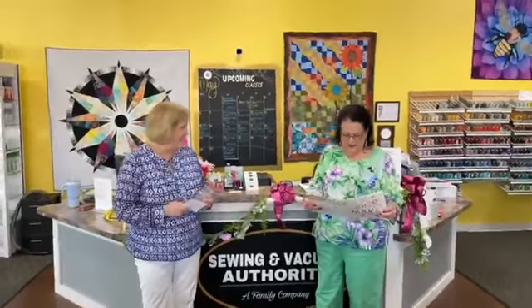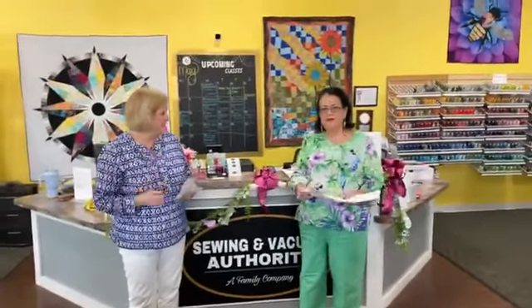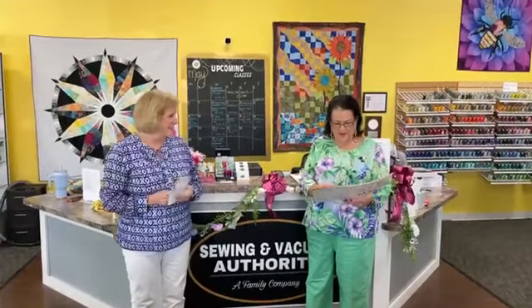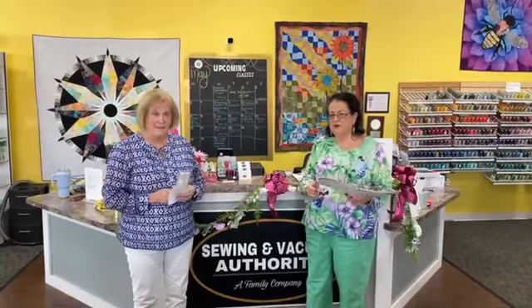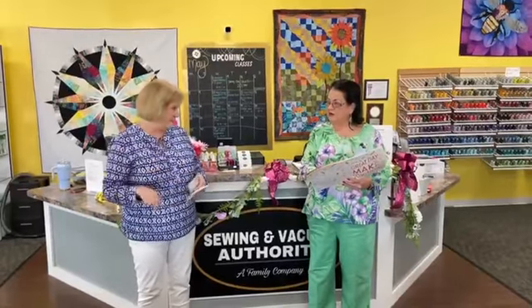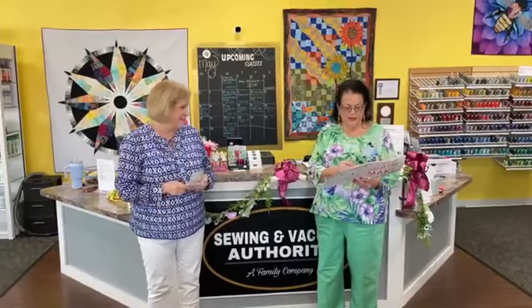You want to tell them a couple of things? Sure. For the rest of May, we have an embroidery club next Wednesday, and then we have a Scan N Cut class. Those of you who have been wanting a Scan N Cut class — lots of you have been asking for that — that is next Thursday from 9:30 to 1.